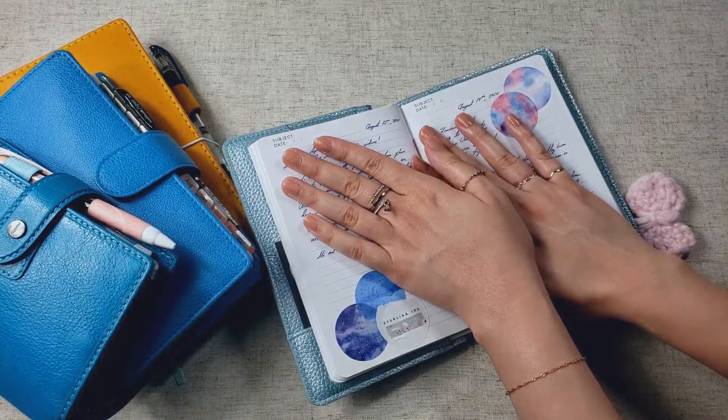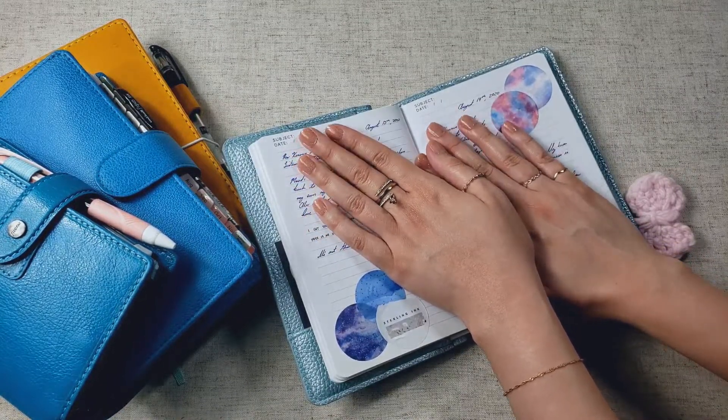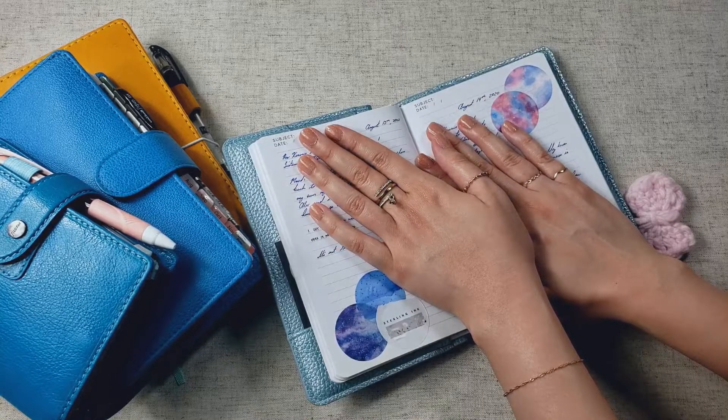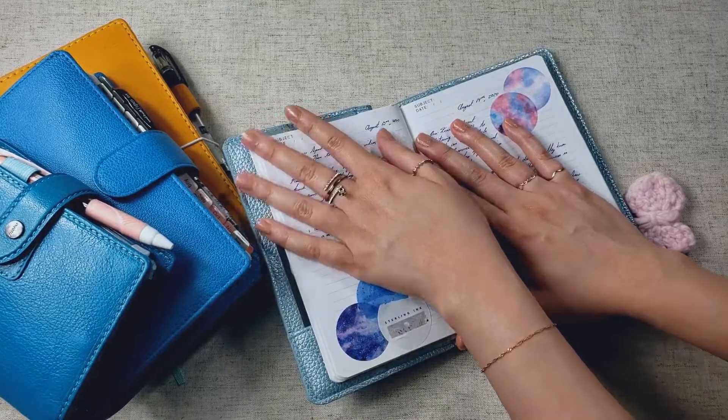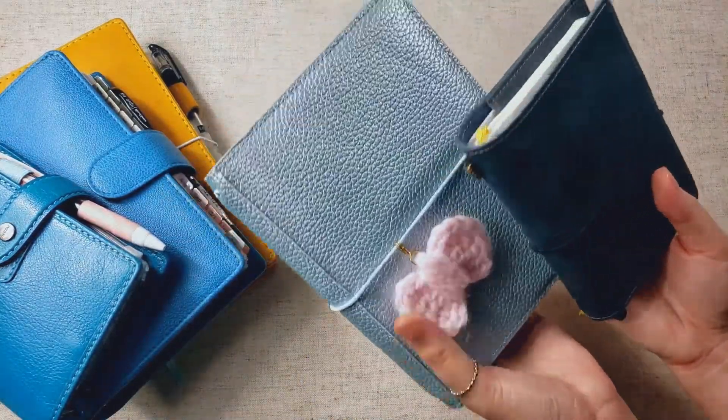I have started doing some artsy spreads on it, which I didn't do before. Before, I just did pure writing on my journals, but this time around, I'm venturing out a little bit and adding some more fun stuff to my journal, and that's been really enjoyable for me. So these two haven't changed — my journals.